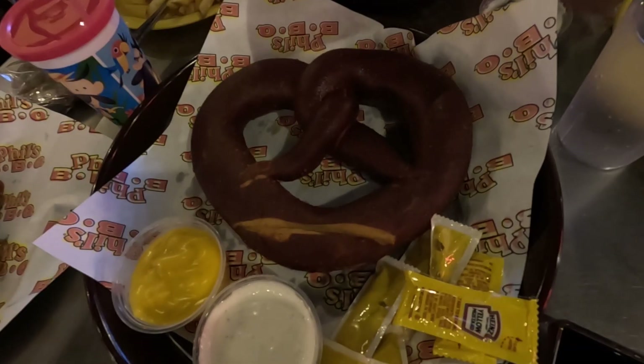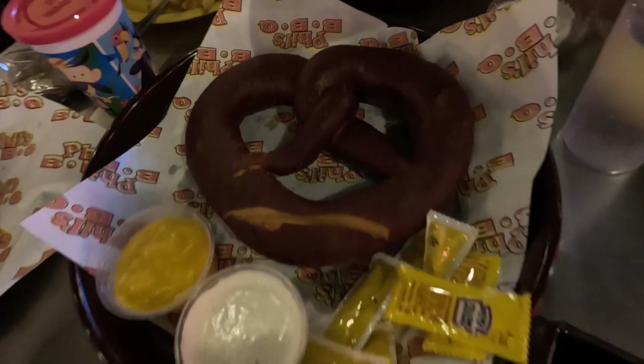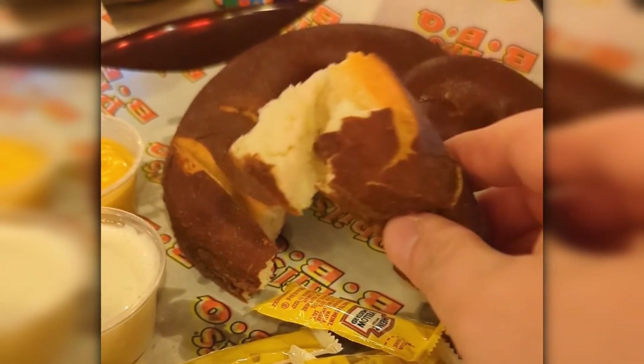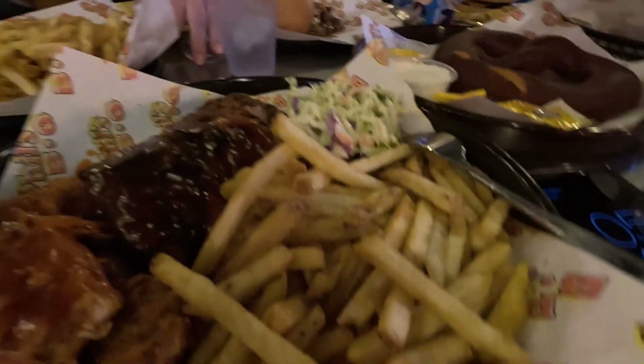We started with the pretzel, advertised as a large pretzel served with cheese sauce, homemade buttermilk ranch, and mustard. This was a big one — definitely not your standard food service pretzel. It had a firm, dark, chewy crust and a nice pillowy interior. The buttermilk ranch was amazing on its own but didn't add much with the pretzel — honestly, you just have to go hard with that yellow mustard.